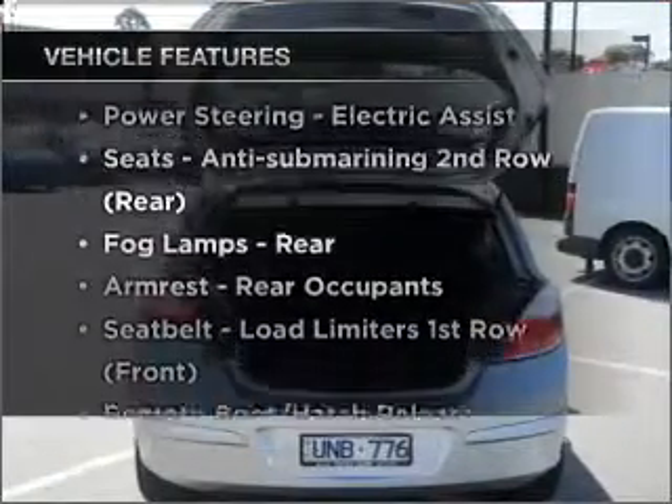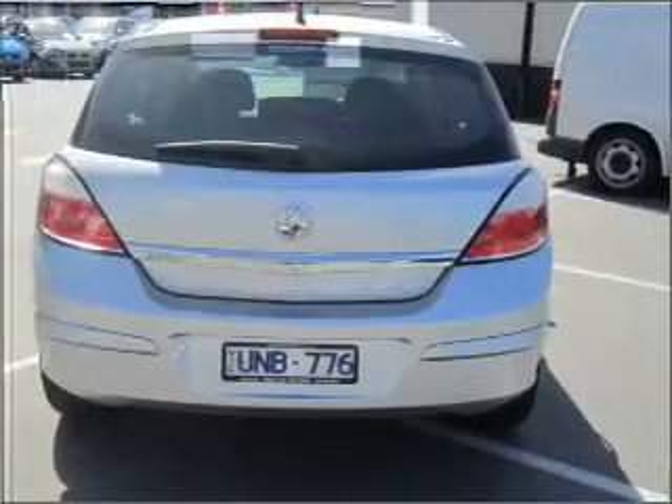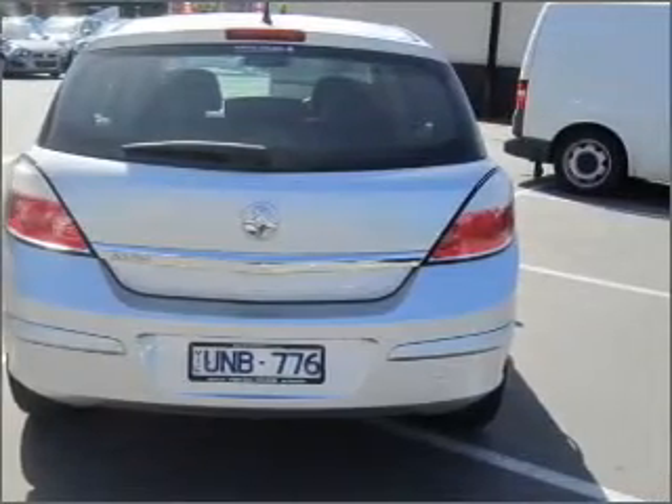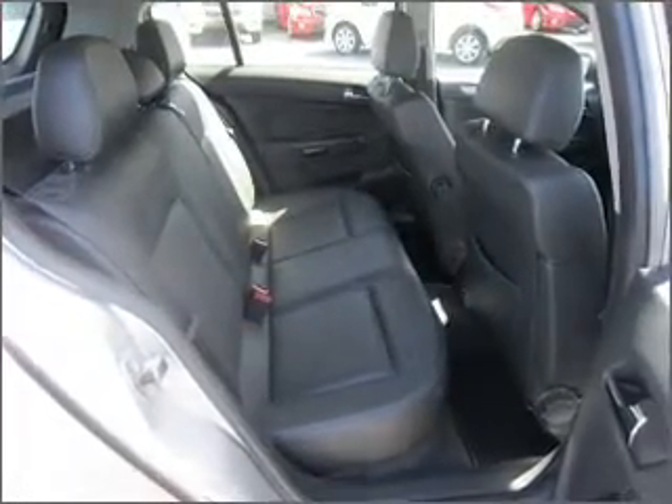Enjoy these notable features that are included in this ride: cruise control, climate control, central locking, side airbag, an adjustable tilt steering wheel, power windows, a CD stacker, and ventilated disc brakes.